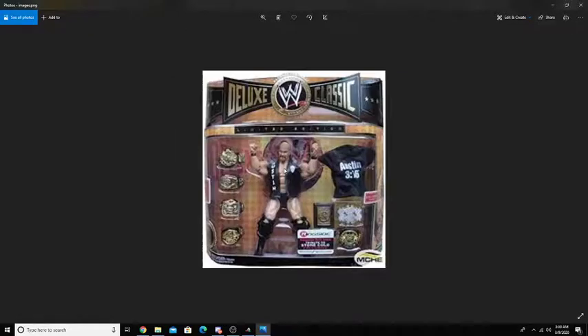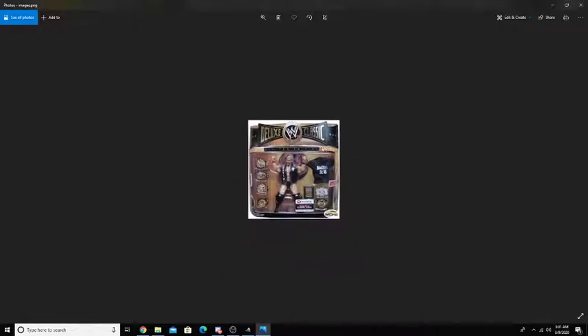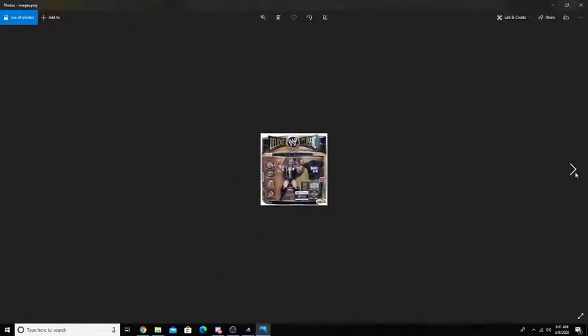I won't unbox it, but I might do a video of just the box and everything inside of it, because this is a figure that is definitely not worth opening. Just the box and everything is amazing on it.